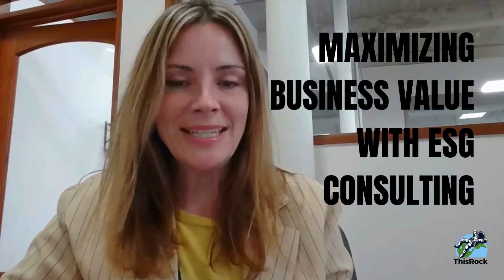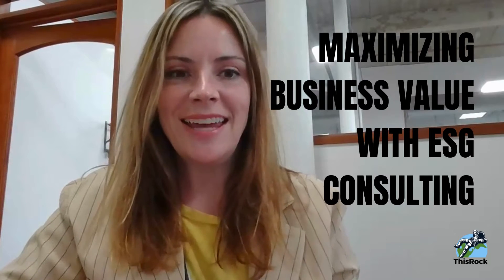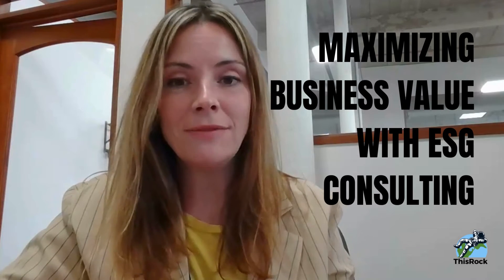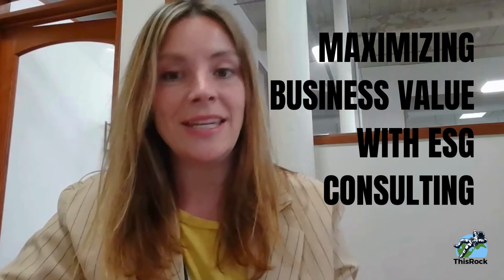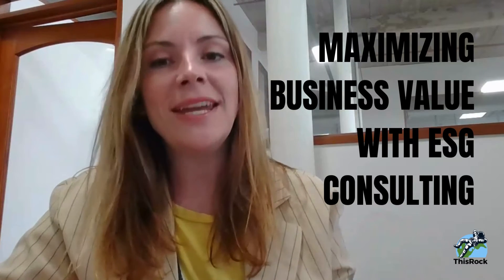You can maximize the value of your business by working with an ESG consultant and tackling some of these things. An ESG consultant can help you in three ways — we're going to cover that. I'm also going to give you three customer success stories quickly to show you ways that an ESG consultant can really help.